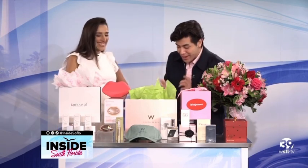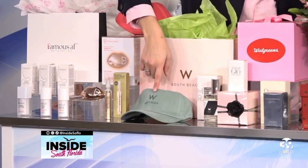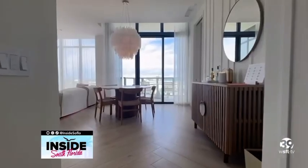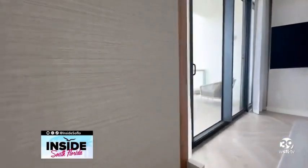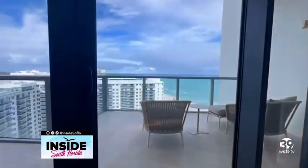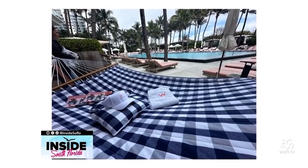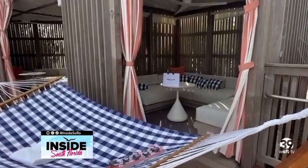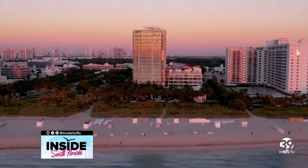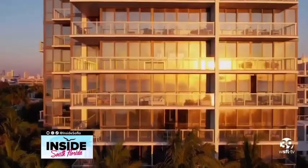W South Beach is the W brand's most successful US property, and it's easy to see why. Having stayed at other properties like the Armani in Dubai or the Bulgari Hotels, I can tell you this is top-notch. They take guest service to the next level with a $30 million renovation infusing guest suites and spa with a sense of calm. Personalized service is key at WSB — each guest receives access to a dedicated W Insider available 24/7 who will take care of whatever, whenever.